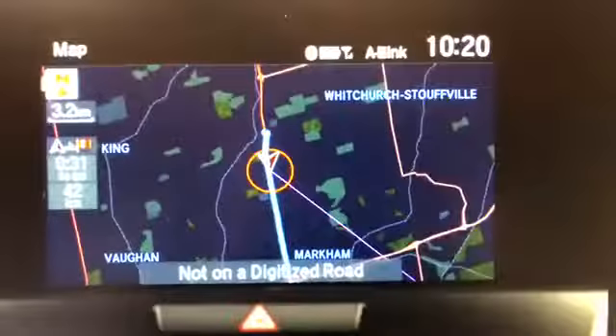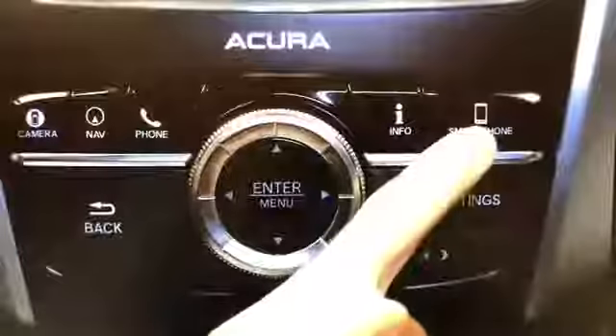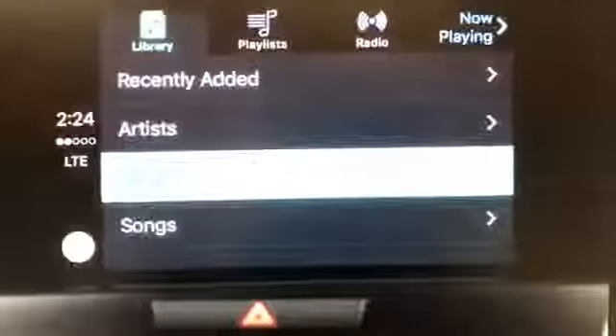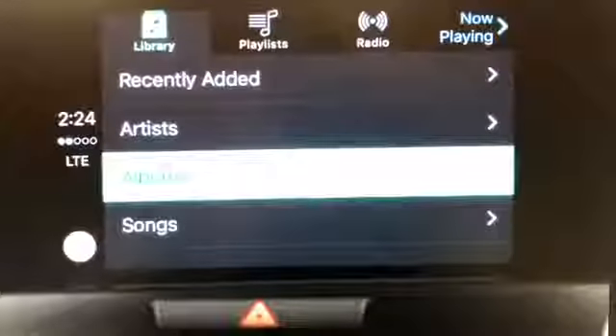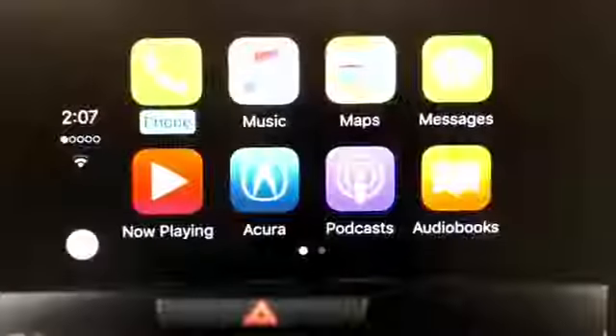If you leave CarPlay and return to your vehicle's native system, the smartphone button to the right of the interface dial will always take you back to where you were in CarPlay. And the back button will always bring you to the CarPlay main menu.